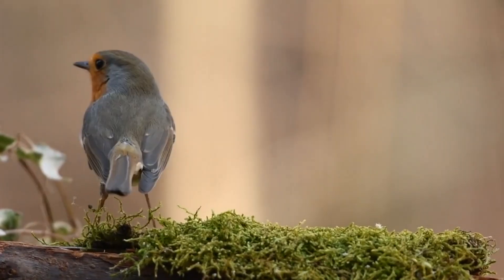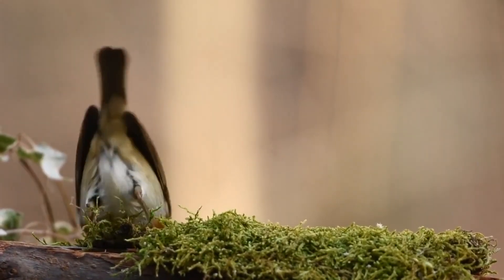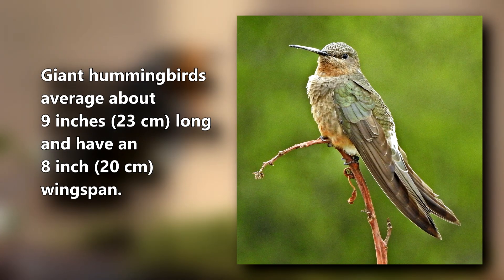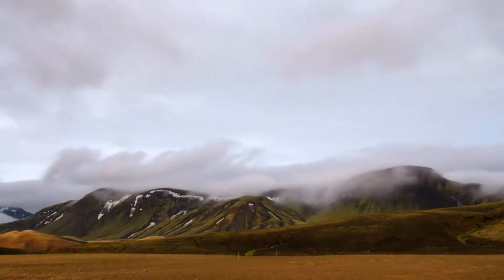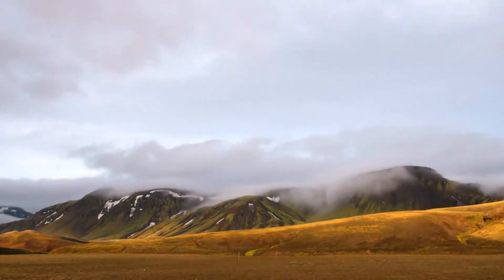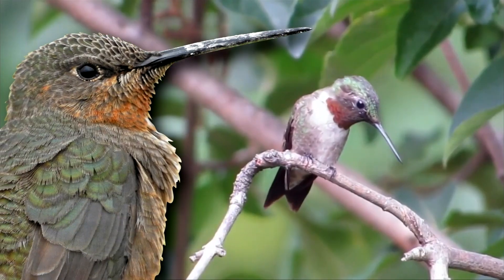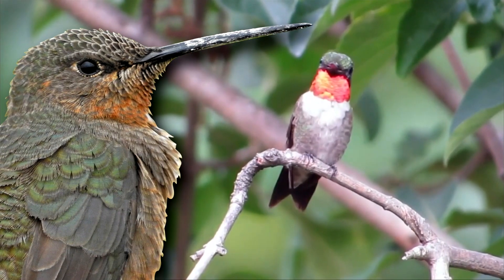Giant hummingbirds are about the size of a robin, albeit far more slender. They average about 9 inches long and have an 8 inch wingspan. Of course, they still need to get around in the air, so they only weigh about 20 grams on average. A single giant hummingbird is about the size of 8 ruby-throated hummingbirds.